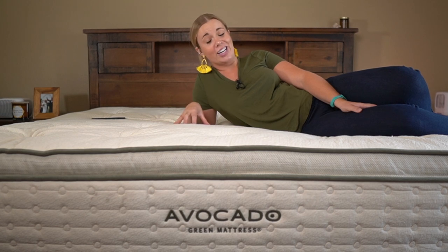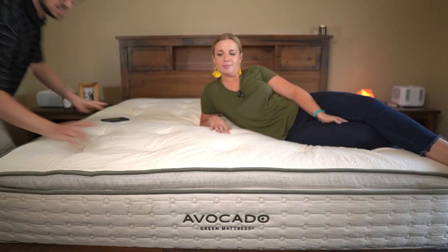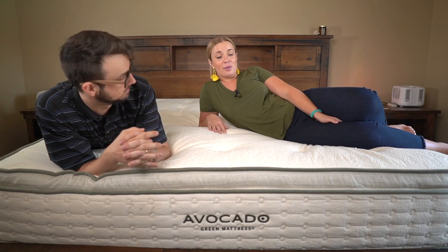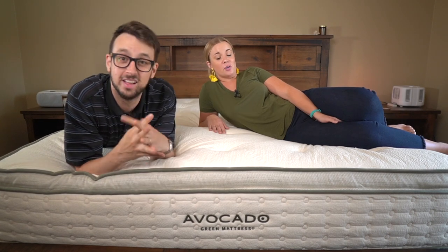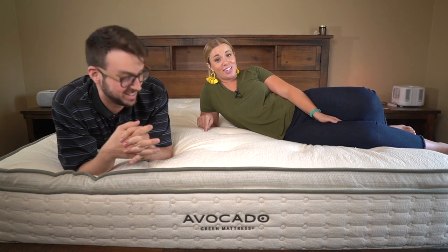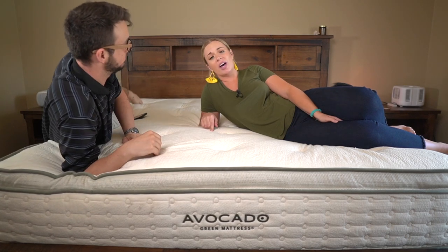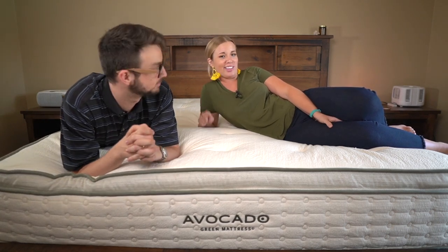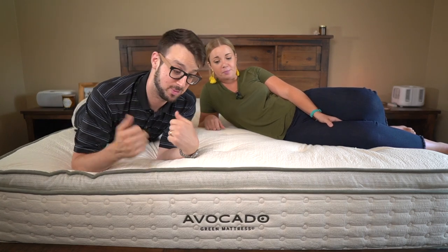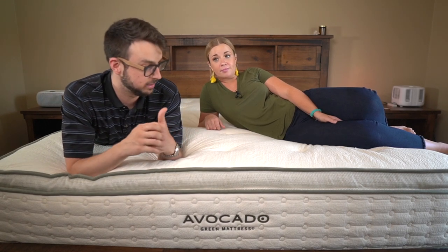There is one more thing about the Avocado: this mattress is so dense and heavy. Moving it from our other house to this house was a nightmare. But because of that density, I'm 200 pounds and the edge doesn't really crush in at all, so this is great for a larger person and it's going to hold up for a very long time.